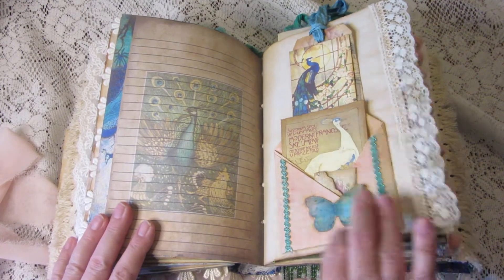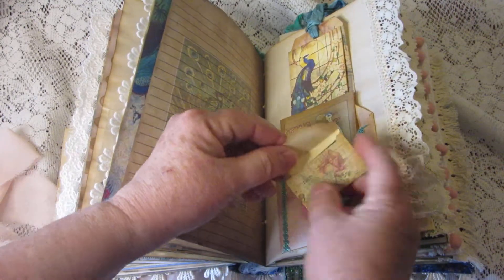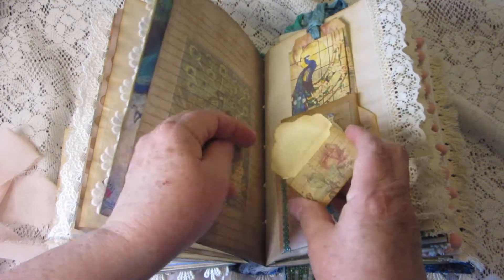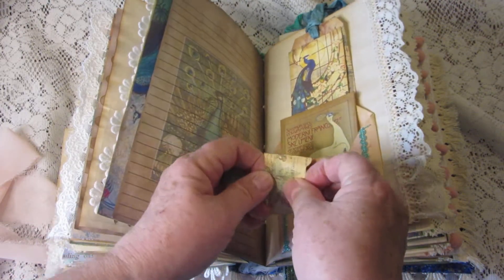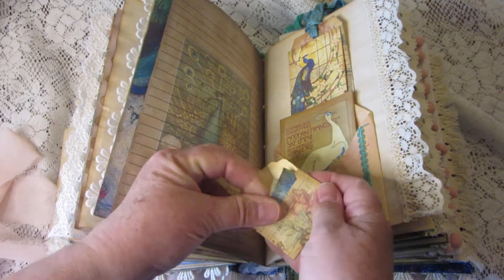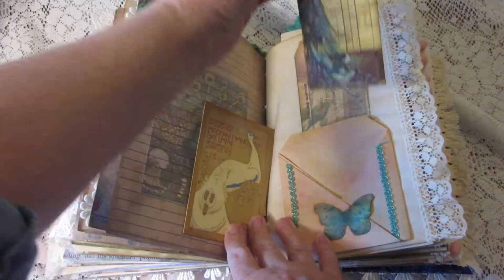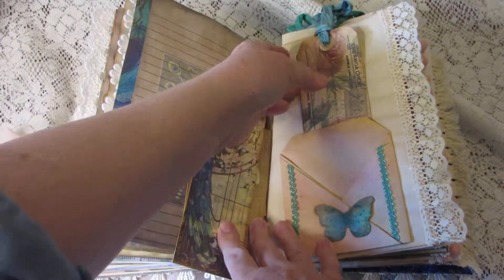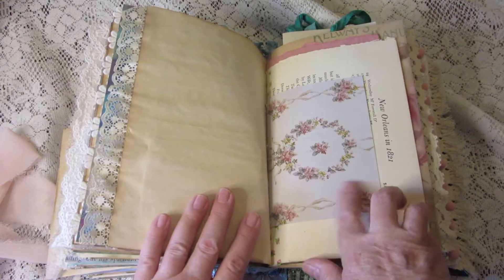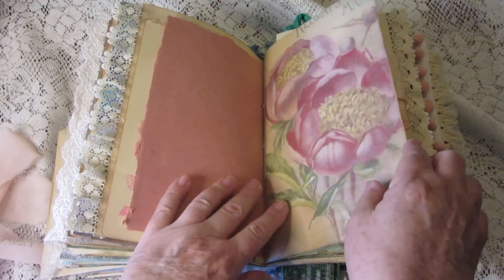Here's another one of those pockets that unfolds into a sheet of paper — I won't unfold it since you saw how it worked before. Here's a tiny little envelope with two tiny little journaling cards in it, teeny tiny. And regular journaling cards, and a pretty tag. Here's some more wallpaper.